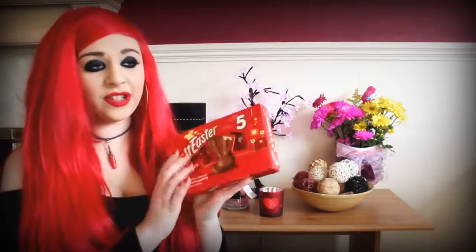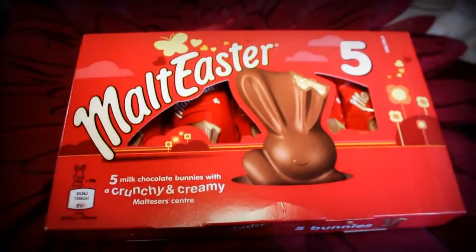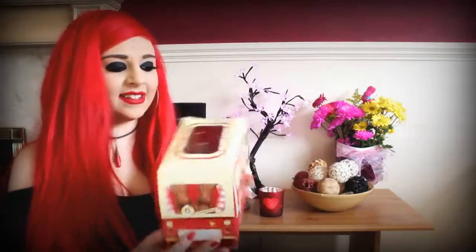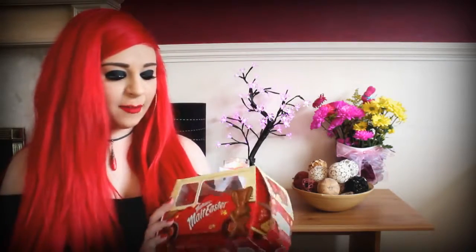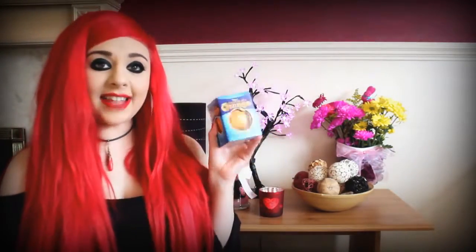She got me these five Malteser bunnies, which are just really cute in the shape of little bunny rabbits. I kind of feel sad when I eat them but they're tasty so I'll get over it. She also got me this little Easter bunny container where you can see the little Easter bunnies in the window. I had a couple already because I couldn't keep my greedy hands off it, but I mainly got it for the cute container.